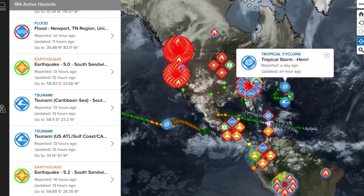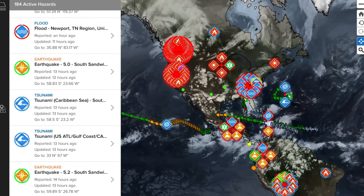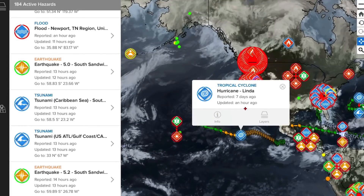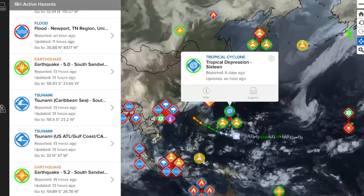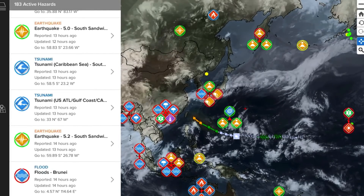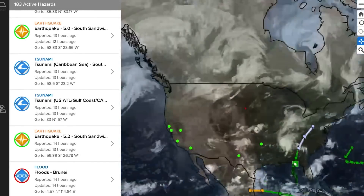We also have tropical storms to talk about. Tropical Storm Henry is most likely fizzling and heading towards Europe. Tropical Depression Grace will remain just a tropical depression with lots of rain. The strongest hurricane on the planet, Linda, is heading west towards Hawaii. Tropical Depression 16 is alive and heading towards Taiwan and China in the long-range forecast, most likely as a Category 3 typhoon.